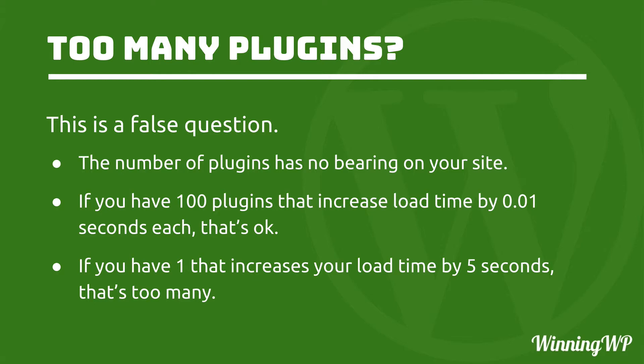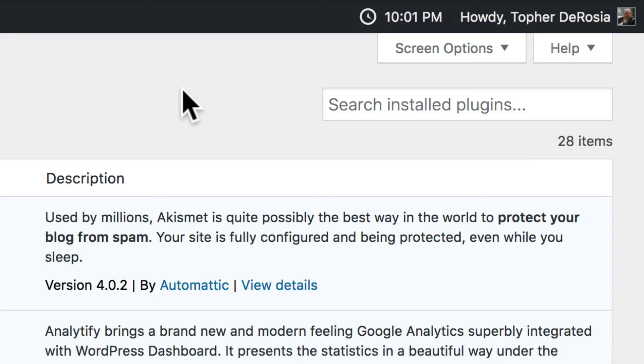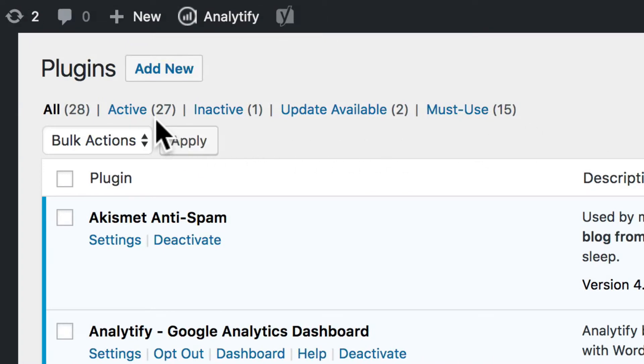Let's take a look at a site that has a fairly high number of plugins. You can see in the top right here that we have 28 items — 28 plugins installed, 27 of them are active, one is inactive, two have updates. And then we have 15 must-use plugins, which are a different kind of plugin, but they are still plugins. So in reality, we have 42 plugins.